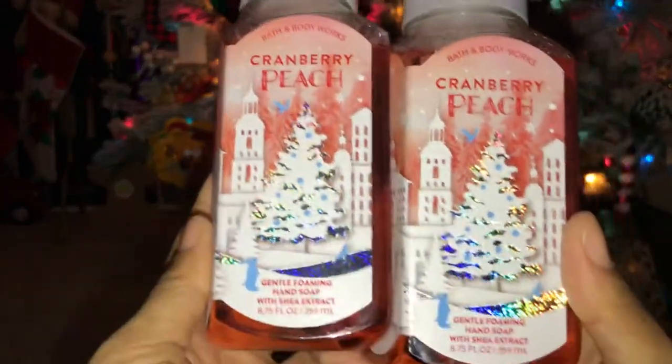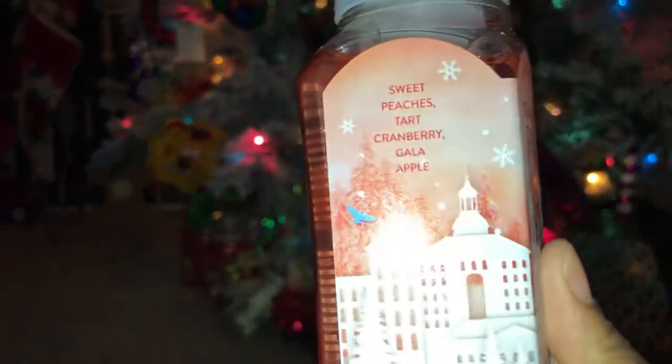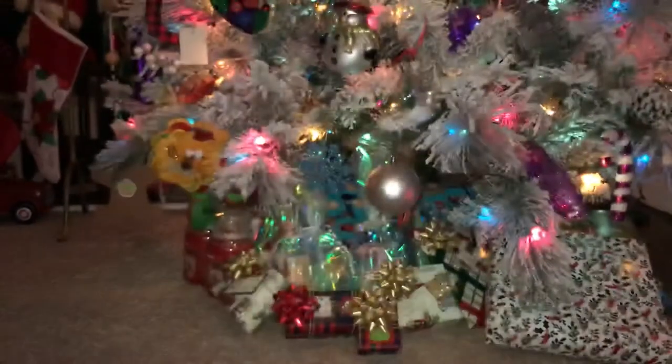The next one I picked up was two of the Cranberry Peach. Scent notes: sweet peaches, tart cranberry, and Gala apple. This smells good. I was not expecting the smell that I got, but it smells really, really good. So I'm excited about that.